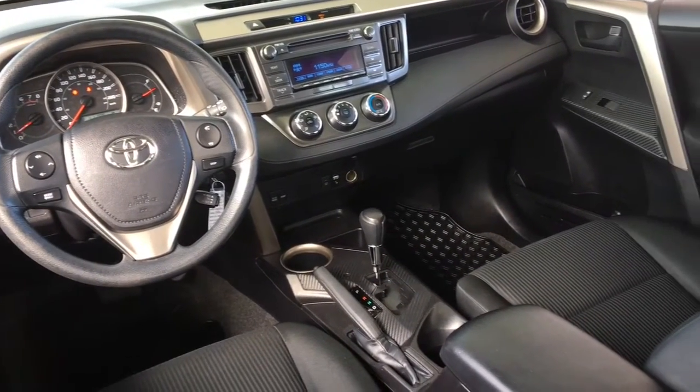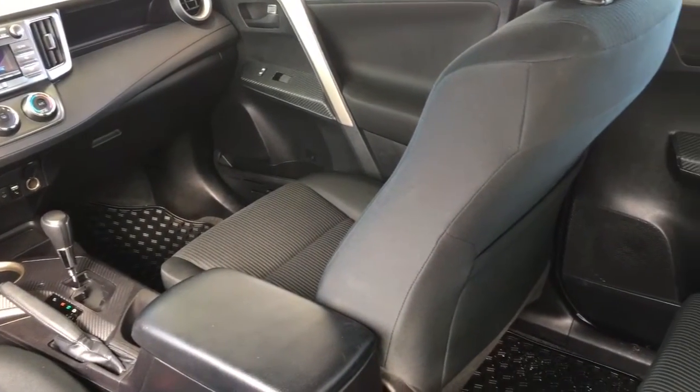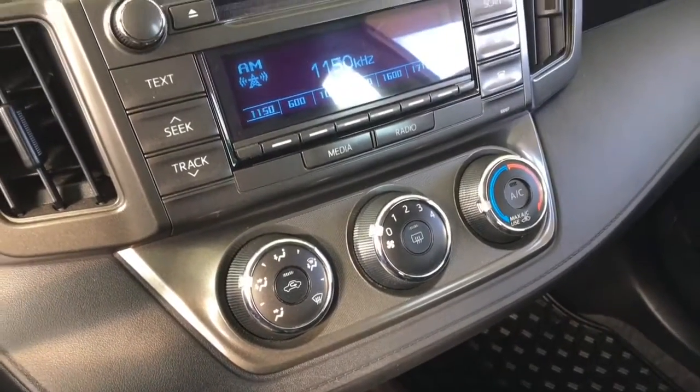Inside the roomy cabin, the black cloth upholstery is in good condition. Features include air conditioning, power windows and locks, cruise control, power mirrors, tilt steering, and an AM/FM/CD audio system with Bluetooth and steering wheel controls.